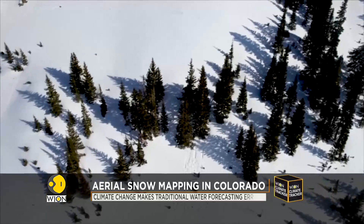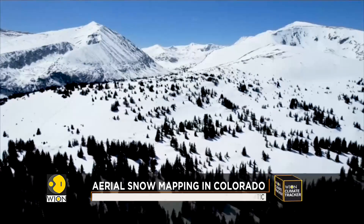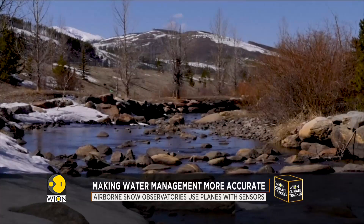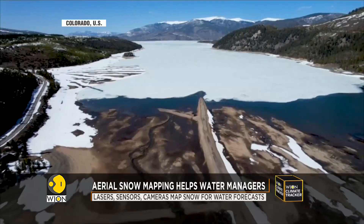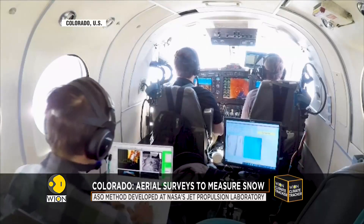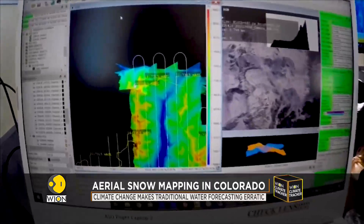Some hundred kilometers west of Denver, these are the snow-covered peaks of Colorado's Rocky Mountains. Spring here sways back and forth between the snow season and the runoff season. In recent years, climate change has made traditional water forecasting methods less reliable, and now some water managers are resorting to a new method to calculate how much water is stored in the snow.